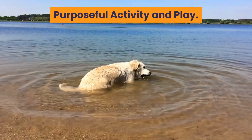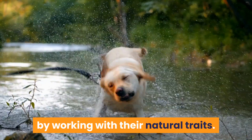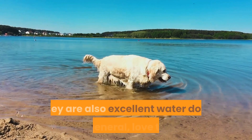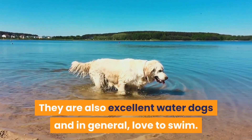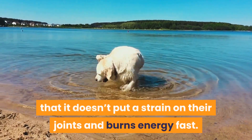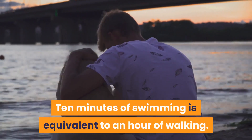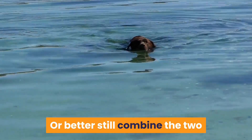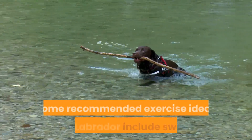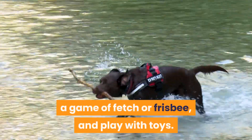The best way to exercise a Labrador is by working with their natural traits. They are retrievers, so lots of retrieval work is perfect. They are also excellent water dogs and in general love to swim. Swimming is a good exercise in that it doesn't put a strain on their joints and burns energy fast — 10 minutes of swimming is equivalent to an hour of walking. Or better still, combine the two activities with water retrieval exercises. Some recommended exercise ideas for your Labrador include swimming, a game of fetch or frisbee, and play with toys.